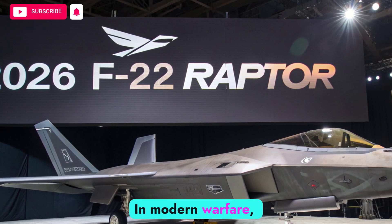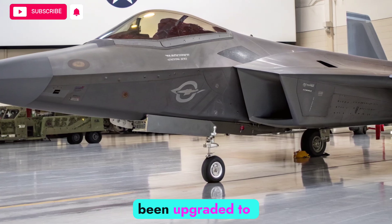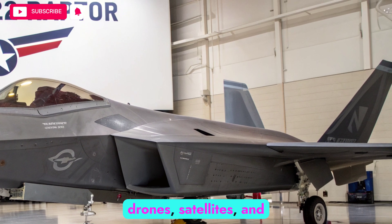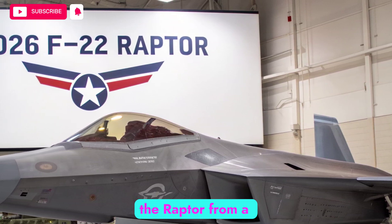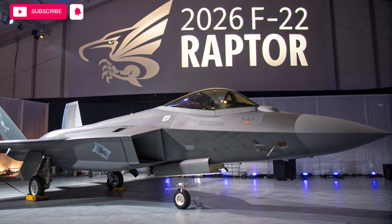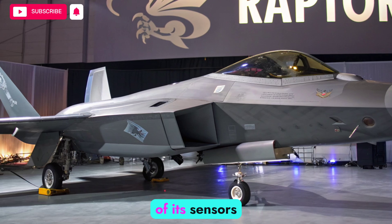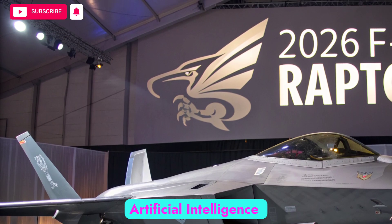In modern warfare, no aircraft fights alone. The 2026 Raptor has been upgraded to serve as a data sharing hub, capable of linking with the F-35, NGAD platforms, drones, satellites, and ground forces. This networking capability transforms the Raptor from a solitary hunter into a key node in a distributed battlefield system. Using secure high-speed data links, the Raptor can pass information to allied units in real-time, extending the reach of its sensors and enhancing situational awareness across the force.